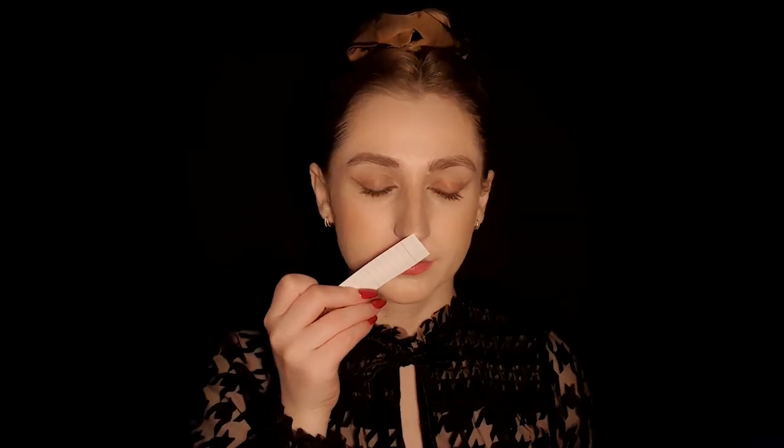Let's start with the first one, which is Vanilla Woods. I have sprayed this before because I wanted to test it. I have tested all of these on my skin as well, and I must say that this discovery set was very surprising because I liked all of the perfumes — all of them are really nice.